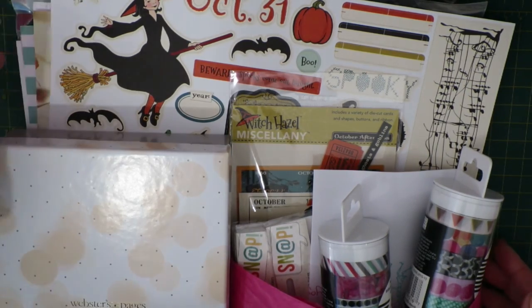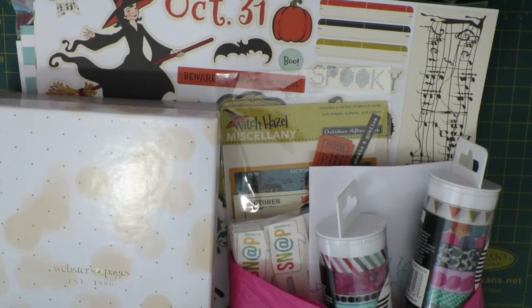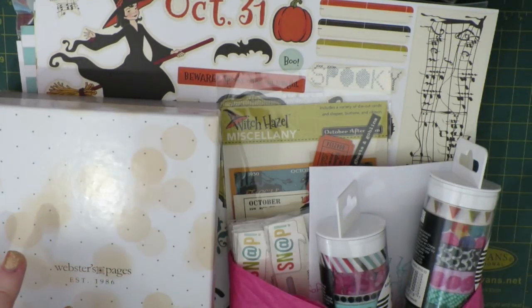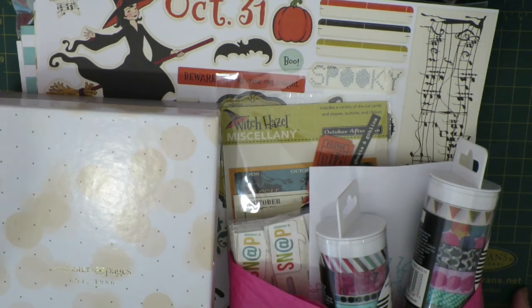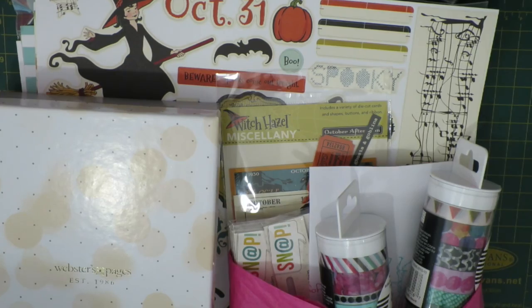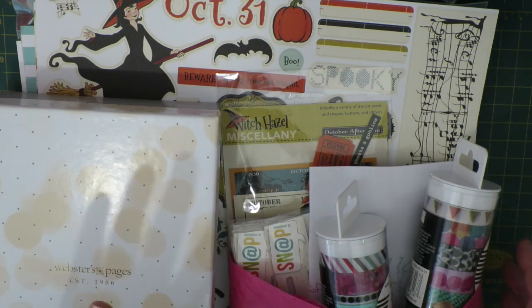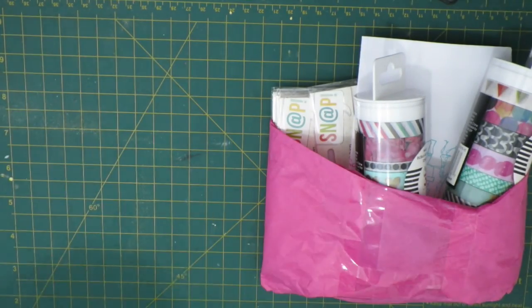Hi guys, it's Steffi from the Novelty Corner and today I wanted to share two hauls for things that I've purchased recently from Mrs. Brimble's online store and also from Scrap Boutique, which is an Australian online scrapbooking store. I'm going to apologize in advance for the lighting — it is well and truly autumn now and the sun keeps disappearing, so I have got a light on and the blinds open but I apologize for any weird random lighting.